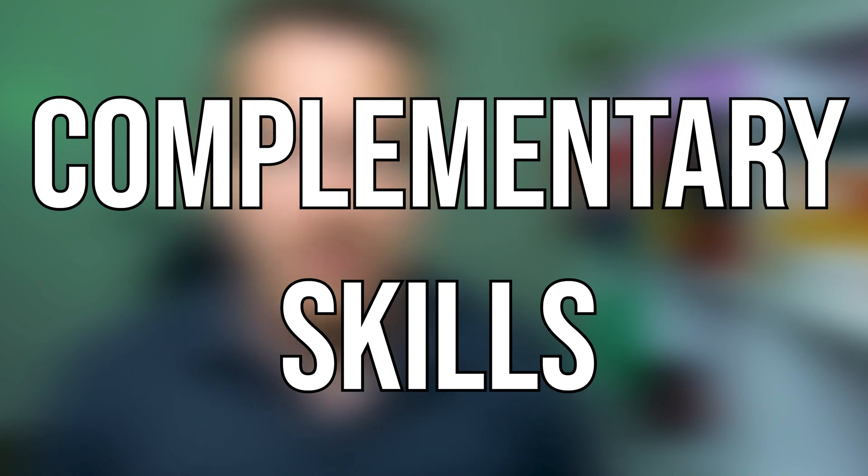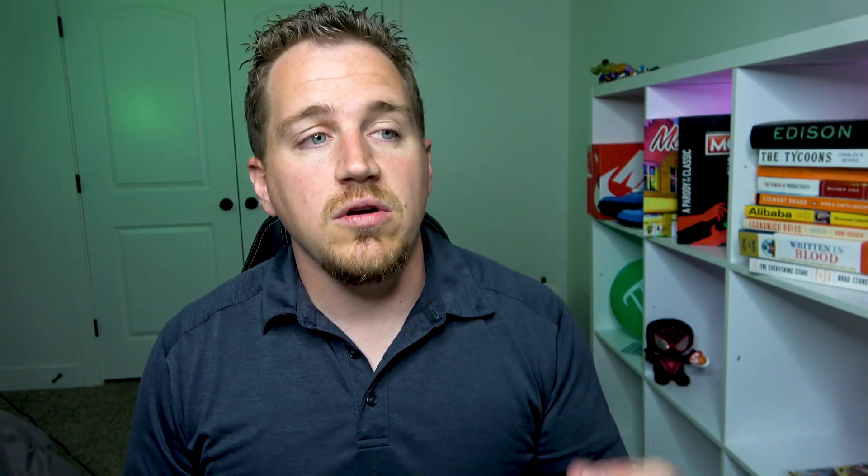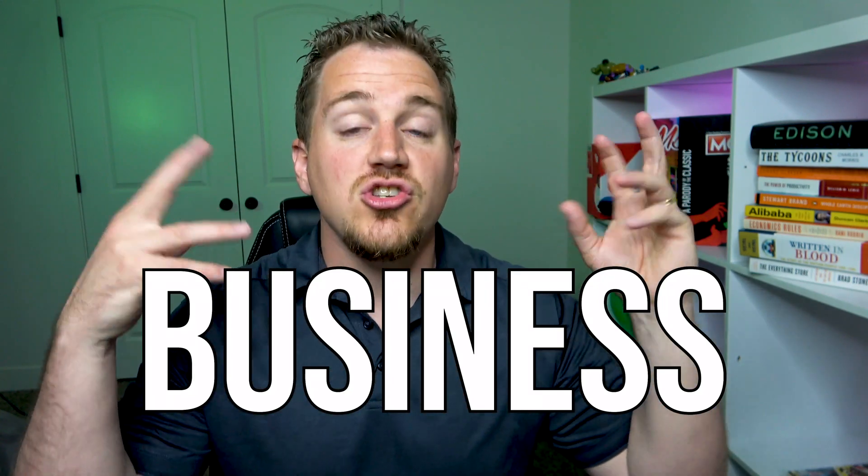Another set to look at is complementary skills — things that might not be super technical but help signal something about you or get your foot in the door in a career you're interested in. My first set under complementary skills would be a business minor — something like marketing, accounting, strategy, or management. Whatever it is in that minor that you're interested in, it's going to pair really well and signal the kind of interest you have in those jobs. Any type of business minor could go really well with an economics major.